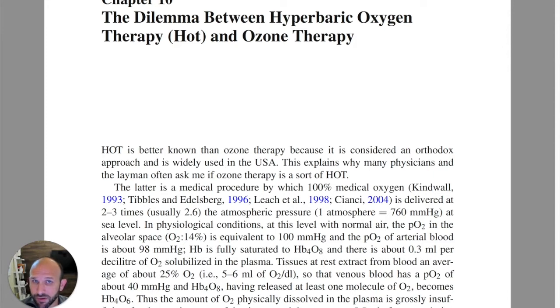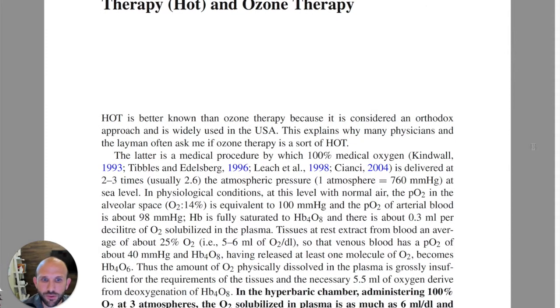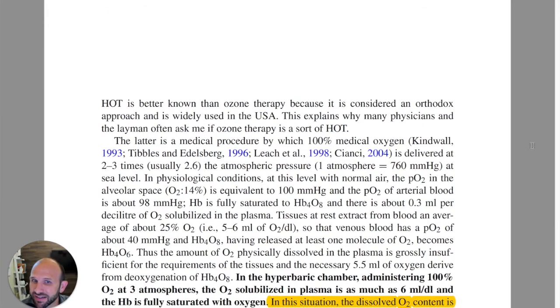The name of the chapter we're going to look at is 'The Dilemma Between Hyperbaric Oxygen Therapy (HOT) and Ozone Therapy.' I've had a veterinarian tell me that he views ozone therapy as an internal hyperbaric oxygen treatment. His point, I believe, was that they work in a similar fashion by utilizing oxygen, and it's an oxidative treatment at its core. So we want to compare the two and see what Dr. Bacci has to say.